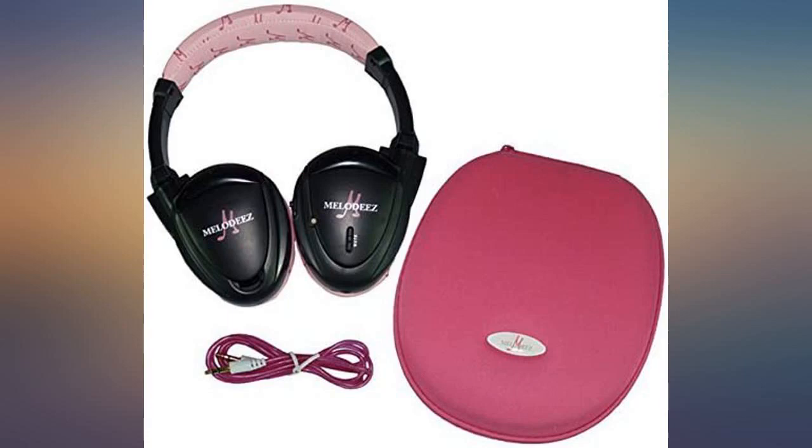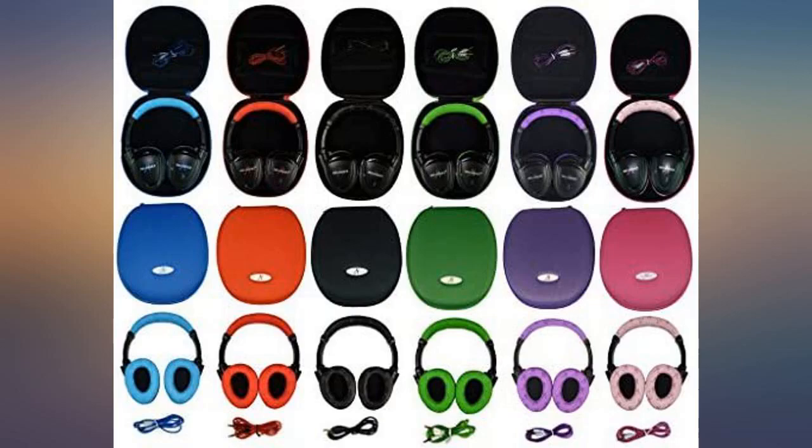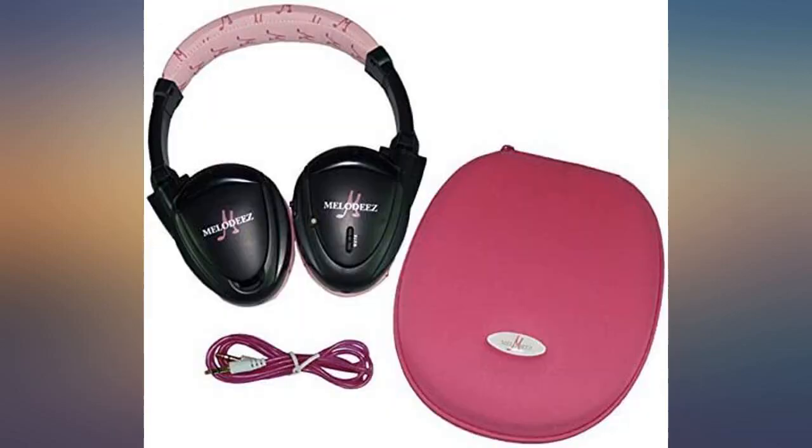Bought these wireless headphones to use in my 2012 Nissan Armada. They work great. I love that they also work for my kids' Kindles when you use them corded. I love them.